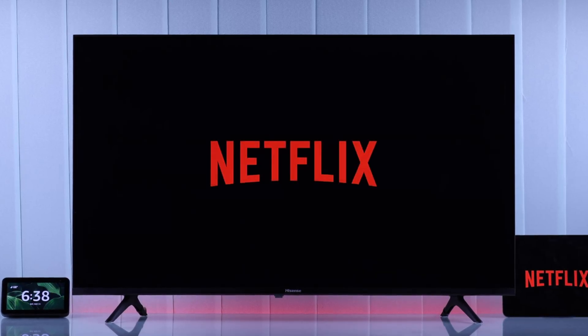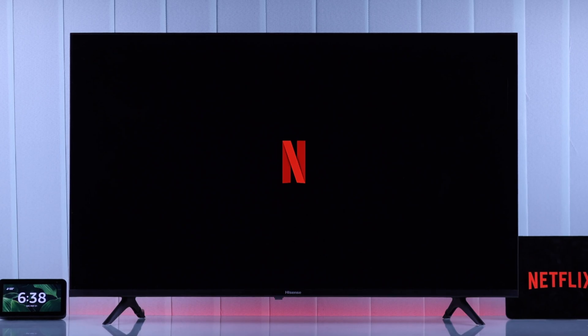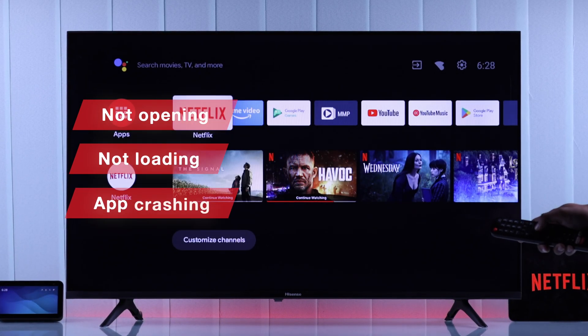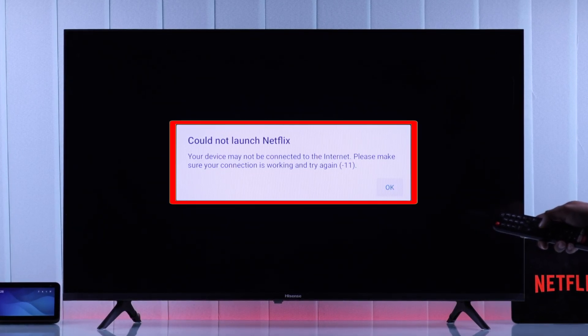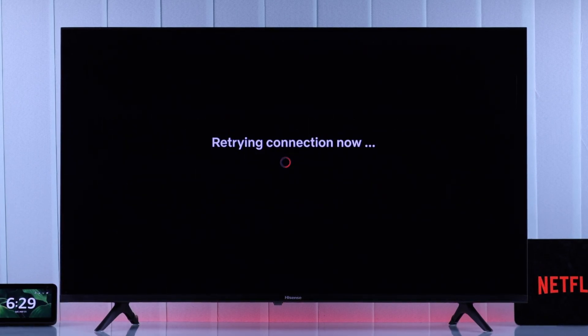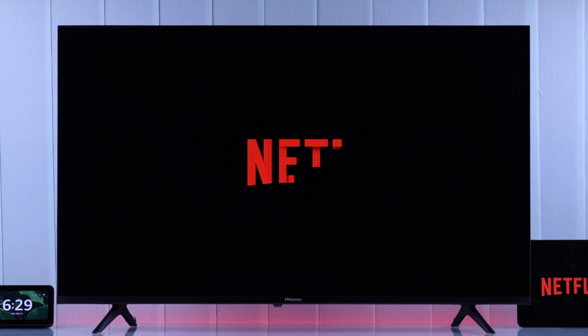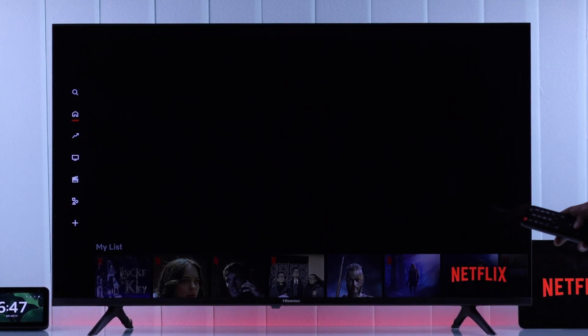So suddenly, Netflix is not working on your Hisense Android Smart TV. And if you're facing any of these following Netflix problems, like not opening, not loading, the Netflix app crashing, black screen, or pop-ups like 'could not launch Netflix', 'trouble connecting to Netflix', and 'Netflix has encountered an error' and so on — whatever it is, there's no need to worry, because I'll show you some super effective ways to fix a Netflix app that's not functioning properly.